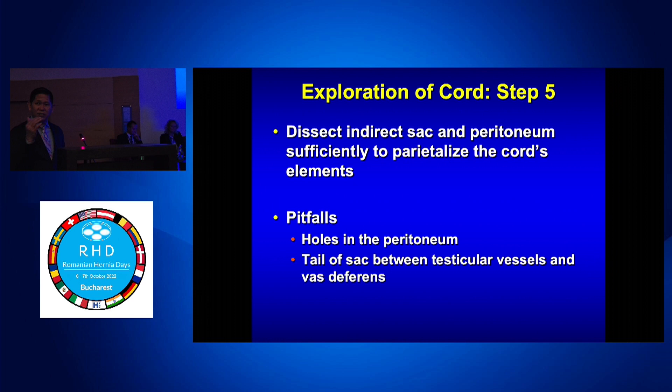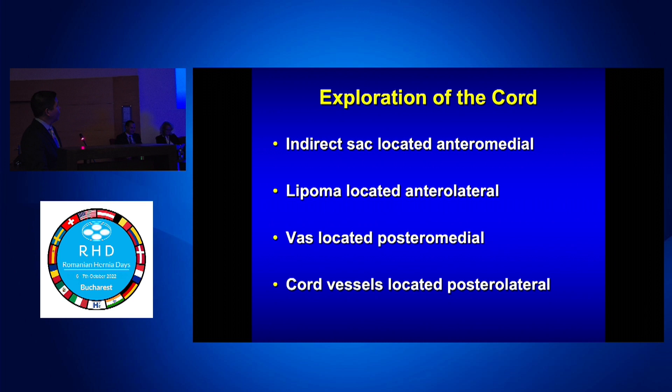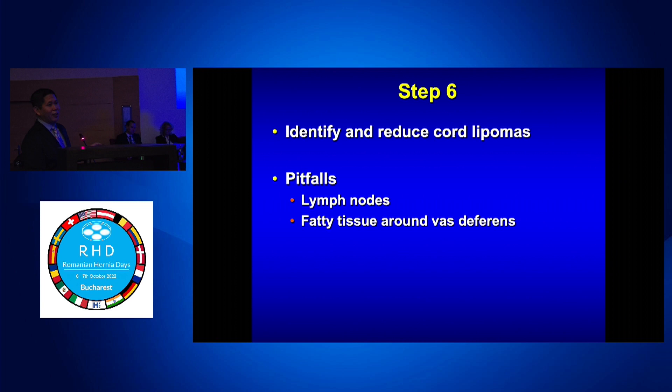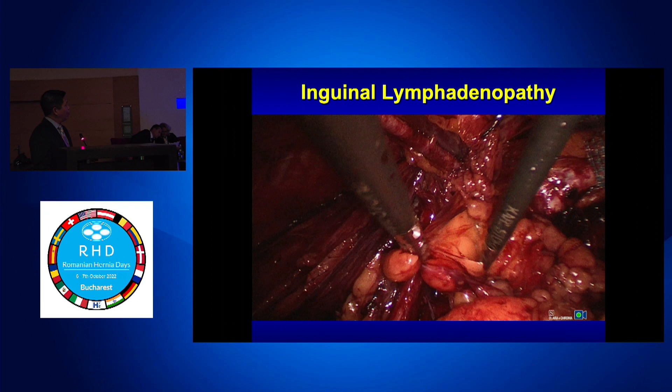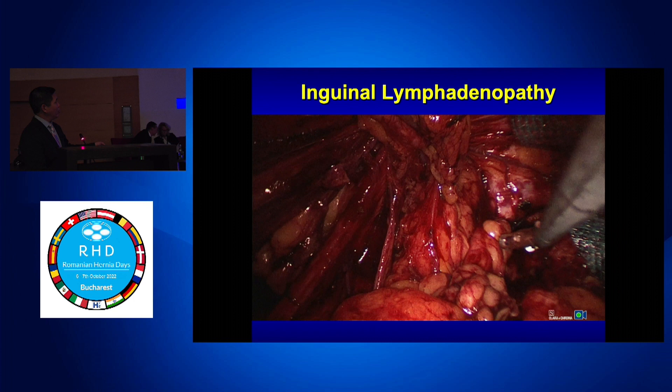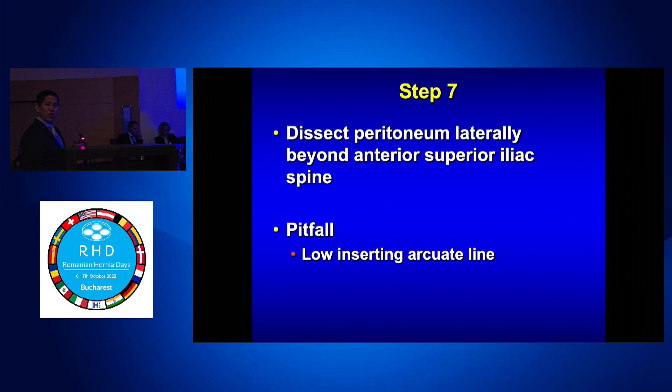For cord exploration, you want to dissect the sac and peritoneum — you never need to touch the cord itself; it's all about traction on the sac. The indirect sac is always anterior medial. Lipomas are anterior lateral. The vas is posterior medial and the cord is lateral. You want to identify and reduce all cord lipomas. To a patient, a cord lipoma feels like a hernia — if you leave it behind, they'll say you didn't fix their hernia. The difference between a cord lipoma and nodal fat: the cord lipoma comes from a broad base from the retroperitoneum, while nodal fat is circular and lobular. Don't dissect nodal fat — it will bleed.